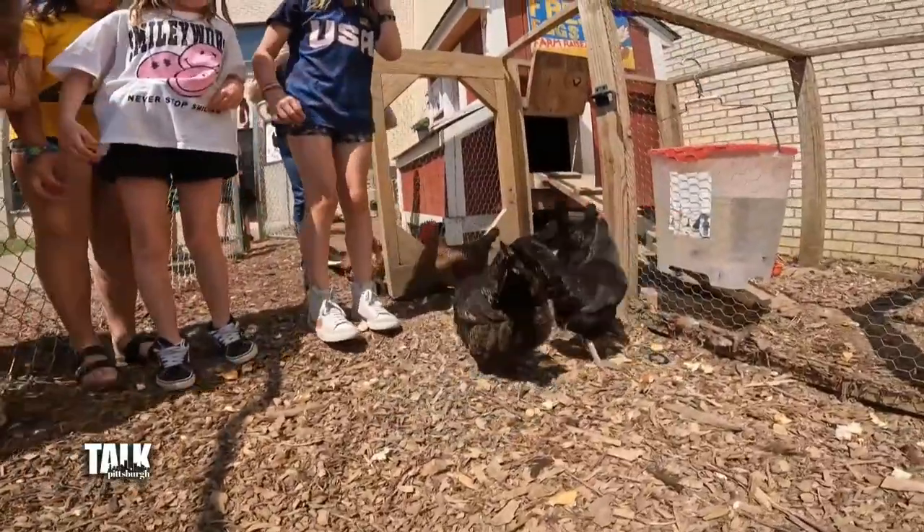Local students are getting the chance to get out of the classroom and get their hands dirty. We headed out to Jefferson Hills Intermediate School to see how they're swapping out pens and papers for chickens and eggs.